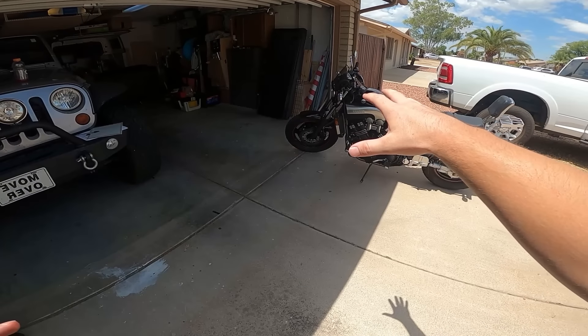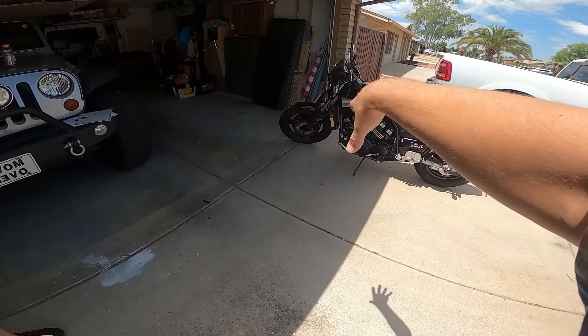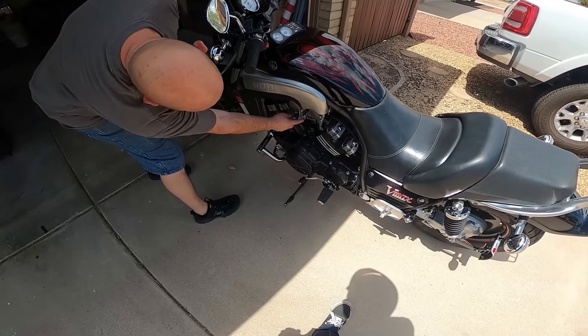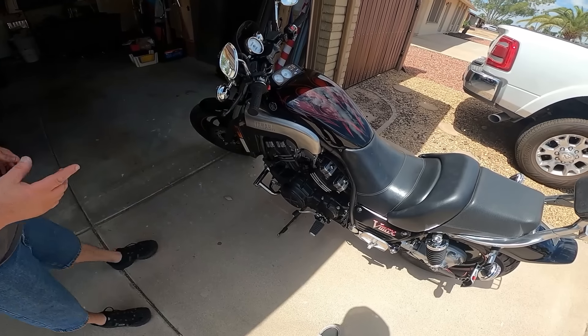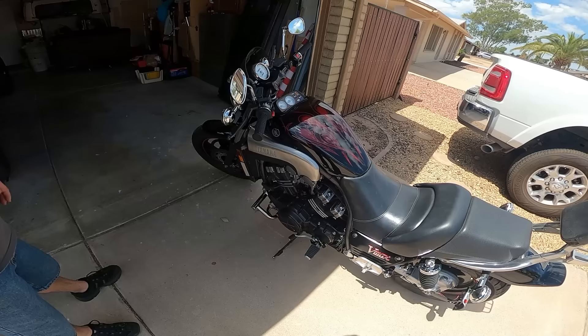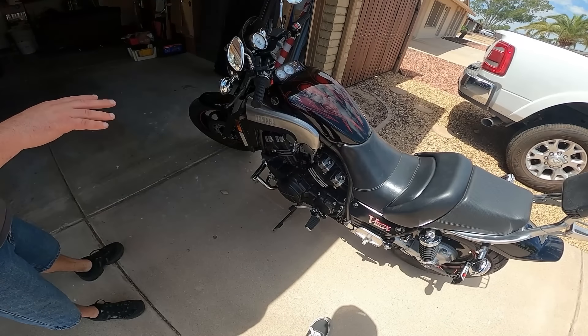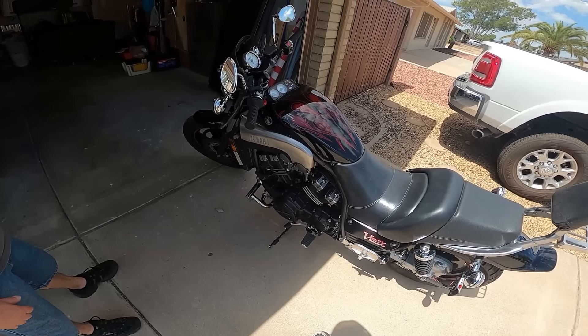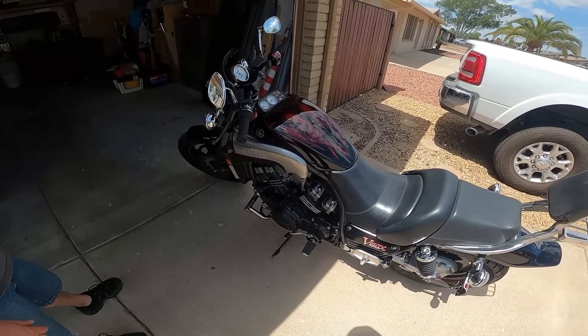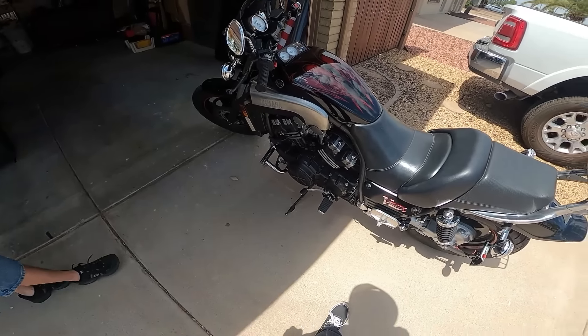Do you mind explaining for the viewers the V-Boost? When it hits 6,000 RPMs, it'll open up a butterfly down here and each cylinder gets two carbs full of air and fuel — so it's double the fuel, double the air. And that's where you want to hold on, right?